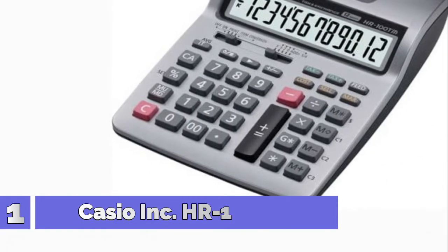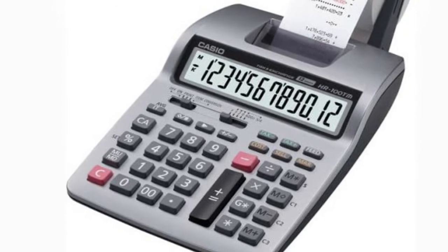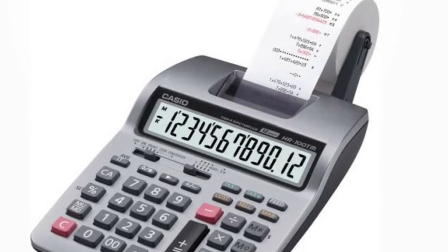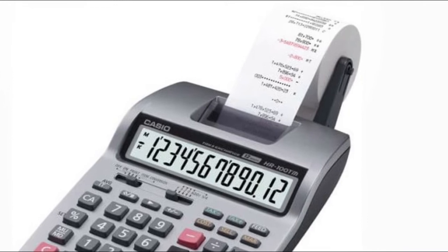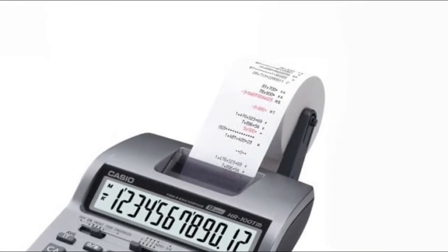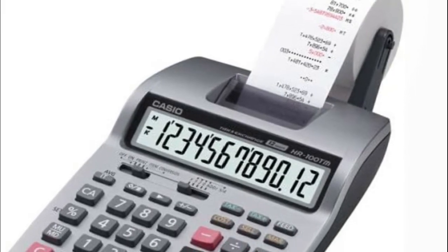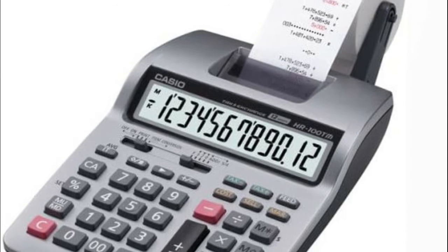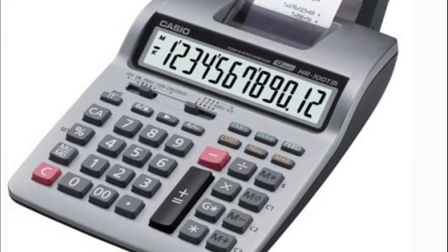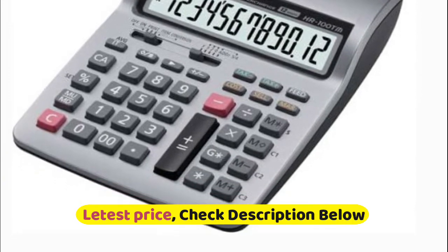Number 1: Casio HR-100TM printing calculator. Features a two lines per second 12-digit LCD display and two-color printer with a large, easy-to-read display. Paper width is 2.25 inches with key rollover — key operations are stored in a buffer so nothing is lost even during high-speed input. Includes sign change, item total, and grand total functions, cost/sell/margin and right-shift functions, tax and currency exchange functions, and a full decimal system with floating and fixed zero-to-three with round-off.